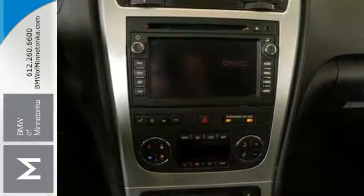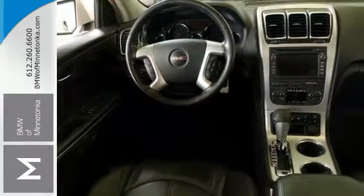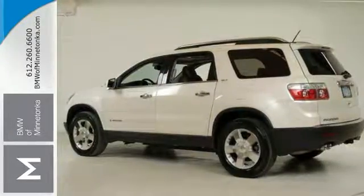It offers heated leather seats, climate control navigation, OnStar capability, parking assist, a moonroof, and much more. Come by to see all the features and take this one for a test drive today.